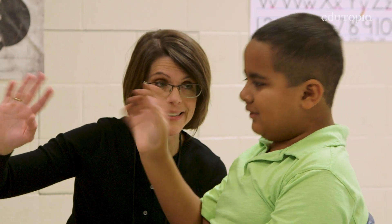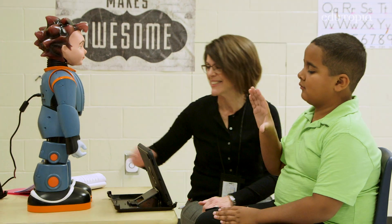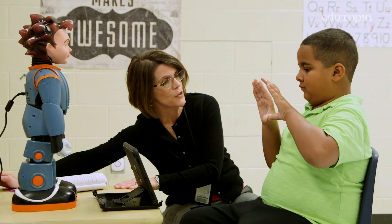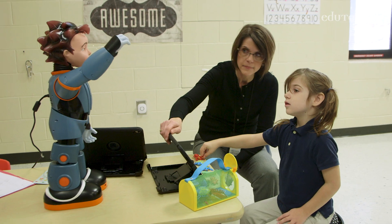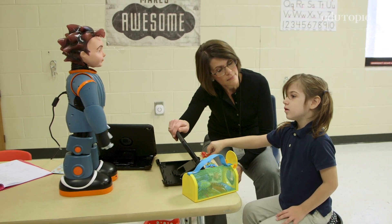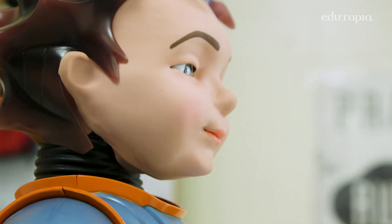For years nothing else was working, but now JJ's been progressing. There's less prompting and there's more independent thought. We've seen students respond to Milo where they might not respond to another adult. Children with autism pick up on human affect, but Milo doesn't have any emotion, doesn't get upset. Milo didn't have to stay up too late the night before — none of that affects Milo, who responds the same way every time.